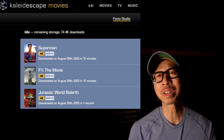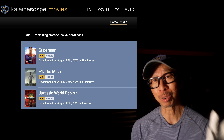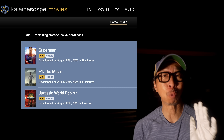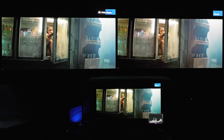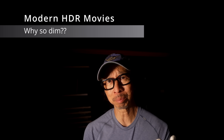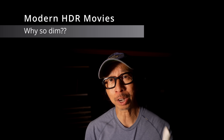The biggest blockbusters of 2025 — F1 the movie, Superman, and Jurassic World Rebirth — all have one thing in common: they all look dim. Specular highlights barely crossed 300 nits on one of those movies. The other two: one didn't cross 200 nits, and the other barely broke 100 nits.